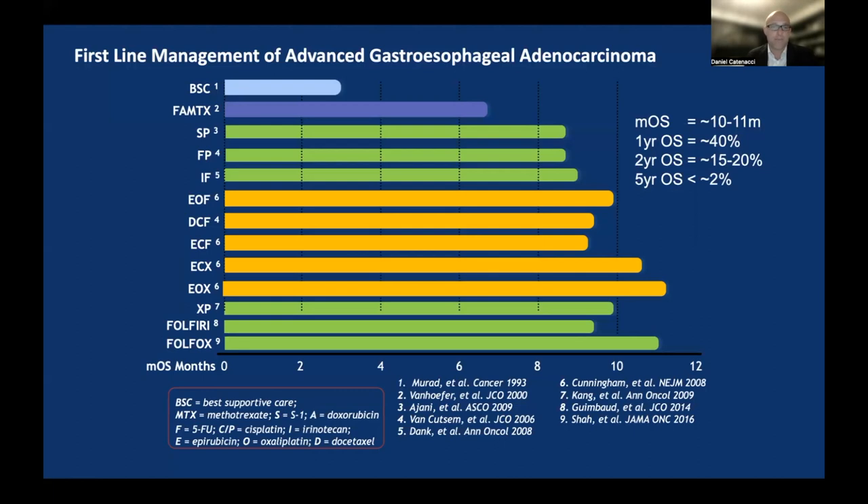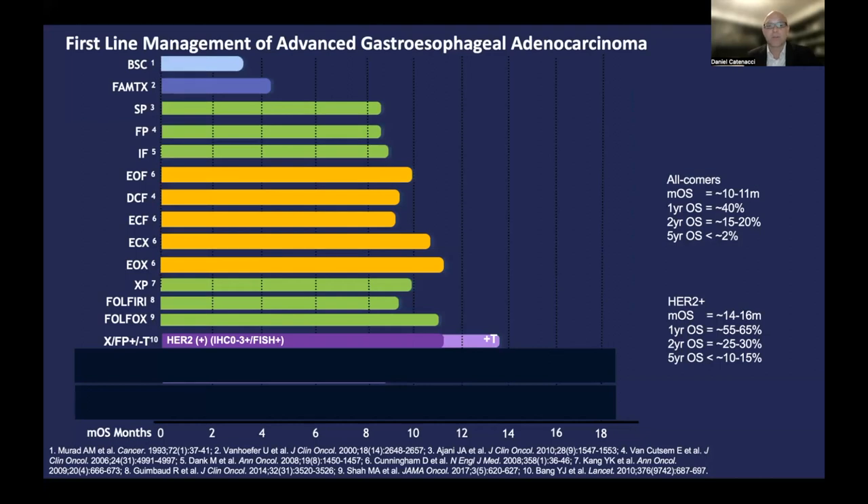Here we show the background of what one might expect from median overall survival with best supportive care historically — not very good. With the introduction of various chemotherapy regimens, two-drug or three-drug, the median survival approaches around a year. We also talked about the first targeted therapy that became standard of care — HER2-positive cancers getting trastuzumab therapy, from the TOGA study. Mapping the TOGA study on this graph, we can see the performance of the control arm compared to the arm that got trastuzumab.